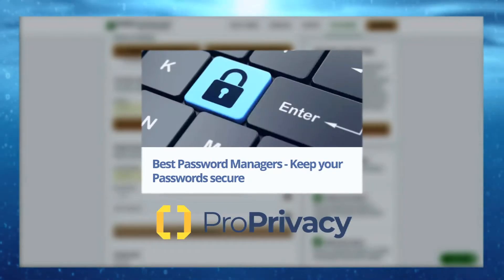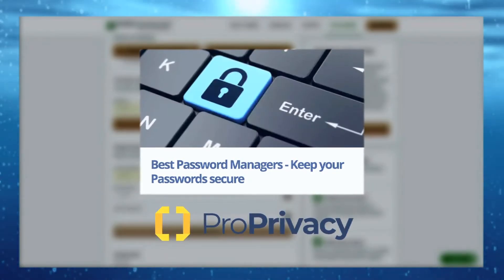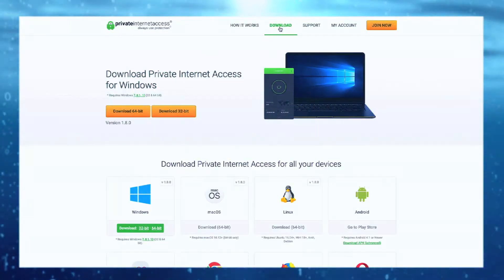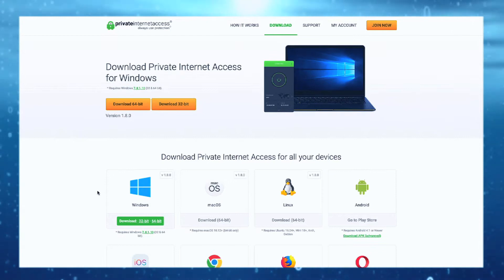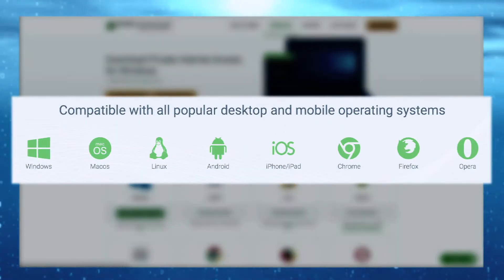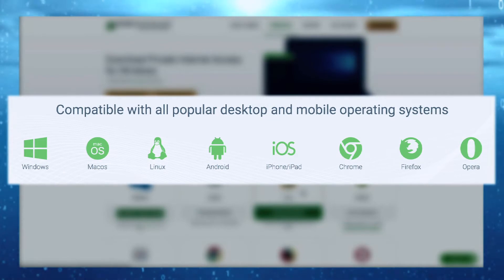Check out ProPrivacy's Best Password Managers linked in the description if you value your security. Now to install the application — if you head to the Downloads section at the top of the page, you'll see that PIA offers custom apps for Windows, Mac OS, and Linux.